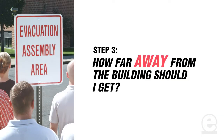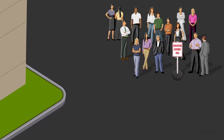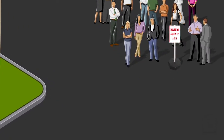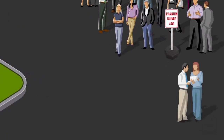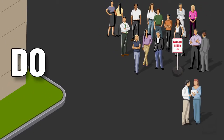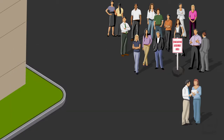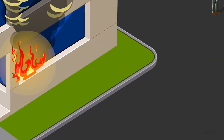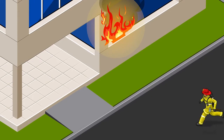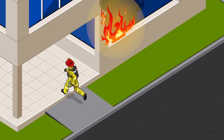Step 3: How far away from the building should I get? You need to move quickly to your facility's predetermined emergency evacuation area and notify your supervisor right away that you made it out safely. It is very important that you do not leave the premises. If you leave without telling anyone, your co-workers might think that you're still inside the building, and it could result in the injuries or deaths of first responders that would be sent in to rescue you.